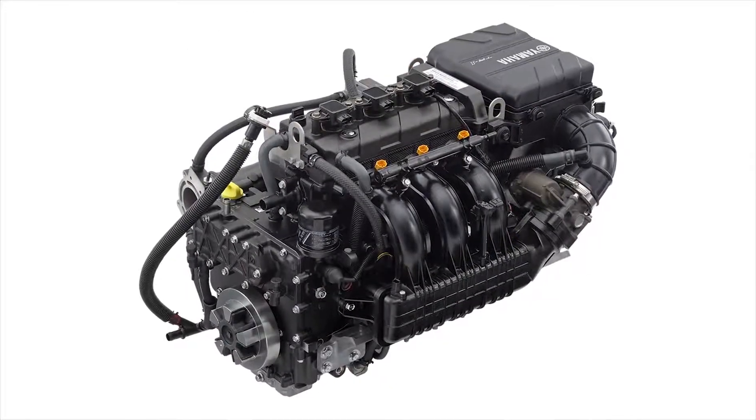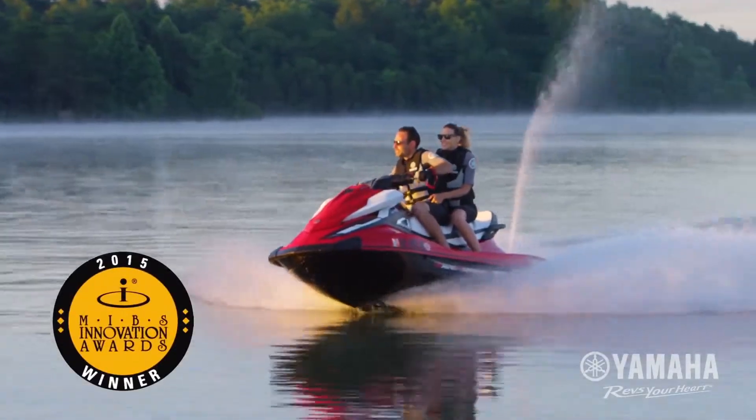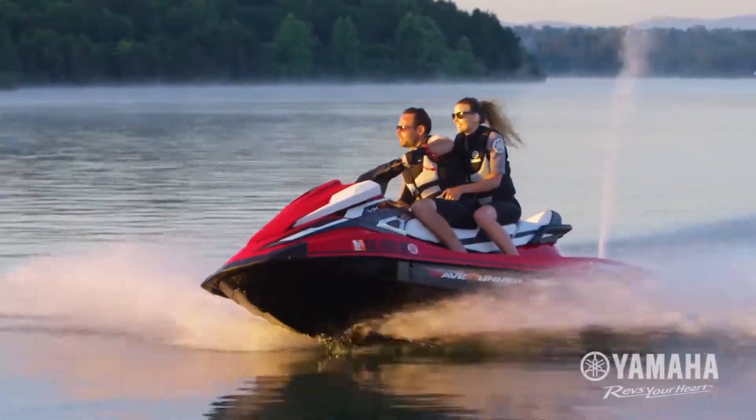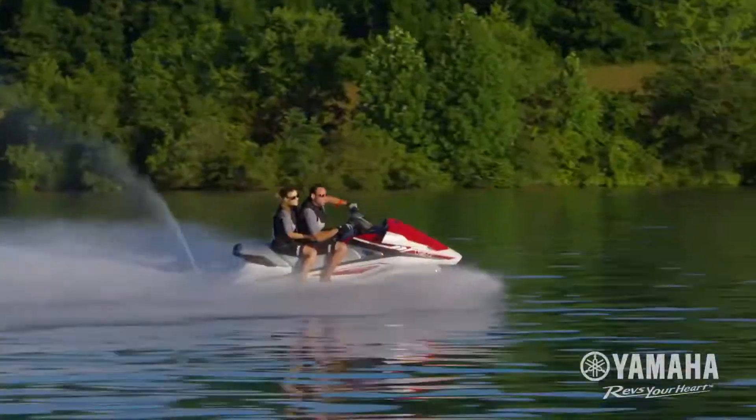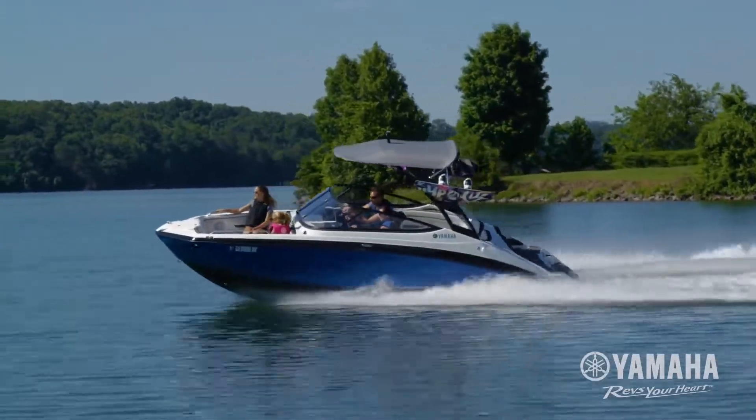Introducing the TR-1 High Output Yamaha Marine Engine. Winner of the National Marine Manufacturers Association's Innovation Award. Engineers utilize the latest design technologies to create the next generation in superior marine engines.